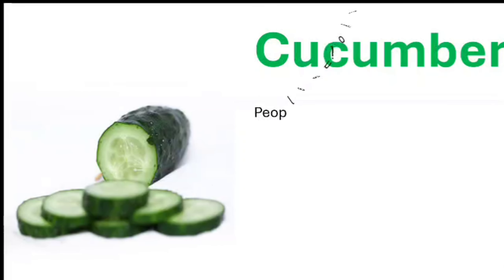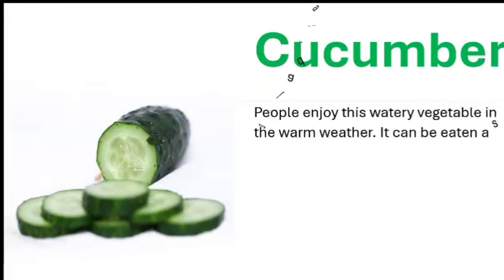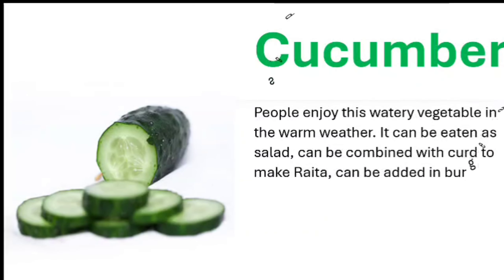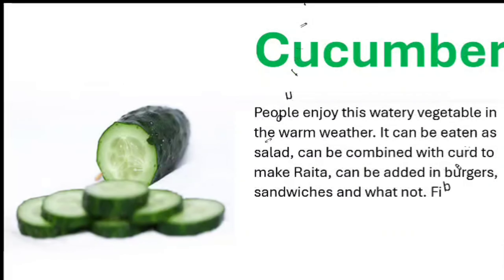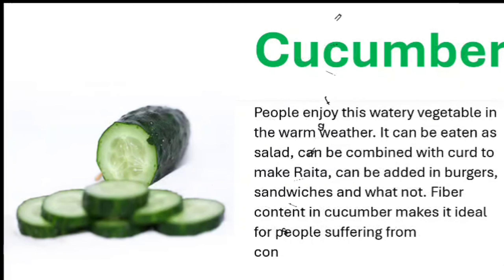Cucumber. People enjoy this watery vegetable in warm weather. It can be eaten as a salad, can be combined with curd to make raita, can be added in burgers and sandwiches, and much more. The fiber content in cucumber makes it ideal for people suffering from constipation.